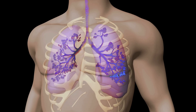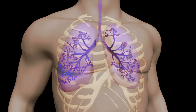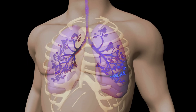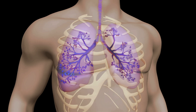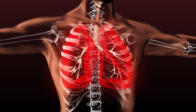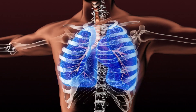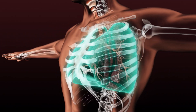Bronchi: the trachea divides into two main bronchi, left and right, that enter each lung. These bronchi further subdivide into smaller bronchi and bronchioles within the lungs. Bronchioles are smaller air passages that branch off from the bronchi, leading to the alveoli. They regulate airflow and distribute air evenly within the lungs.